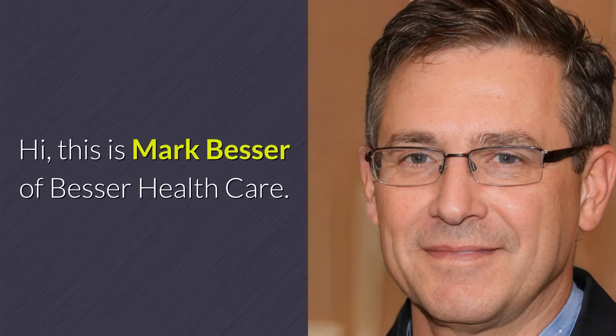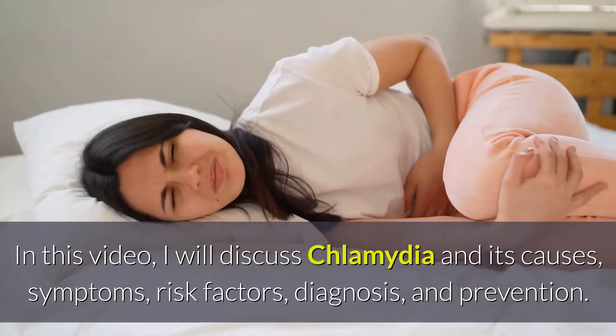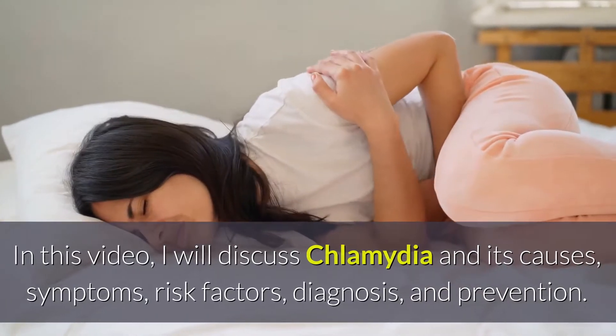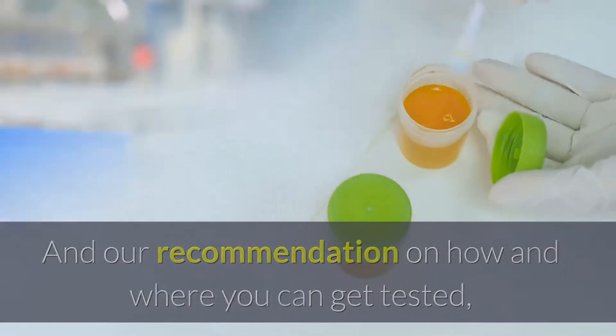Hi, this is Mark Besser of Besser Healthcare. In this video, I will discuss Chlamydia and its causes, symptoms, risk factors, diagnosis, and prevention, and our recommendation on how and where you can get tested.